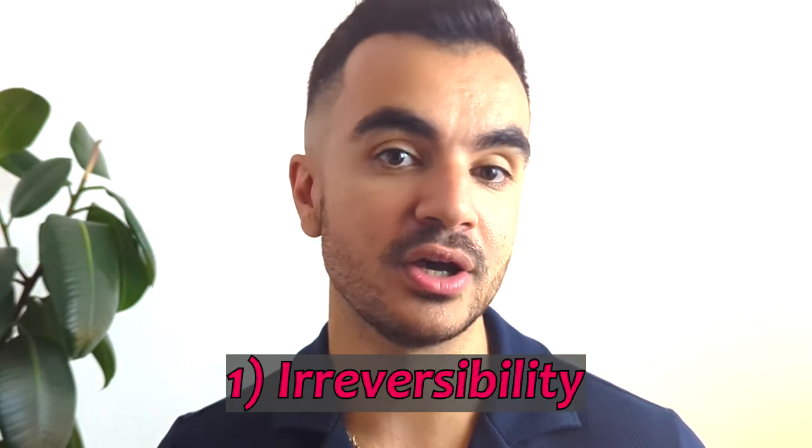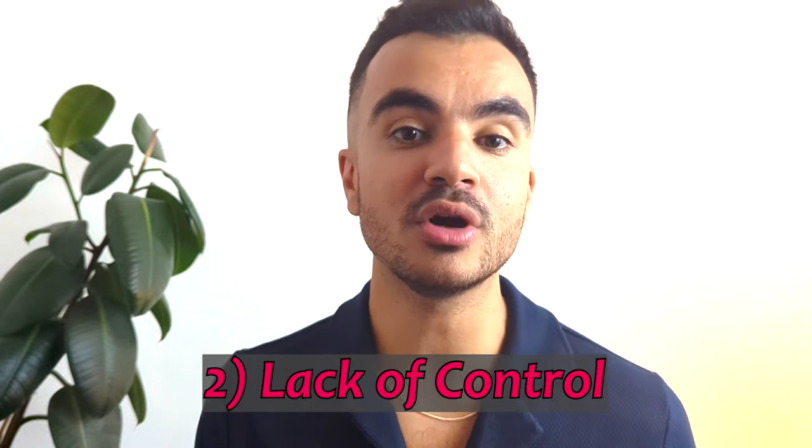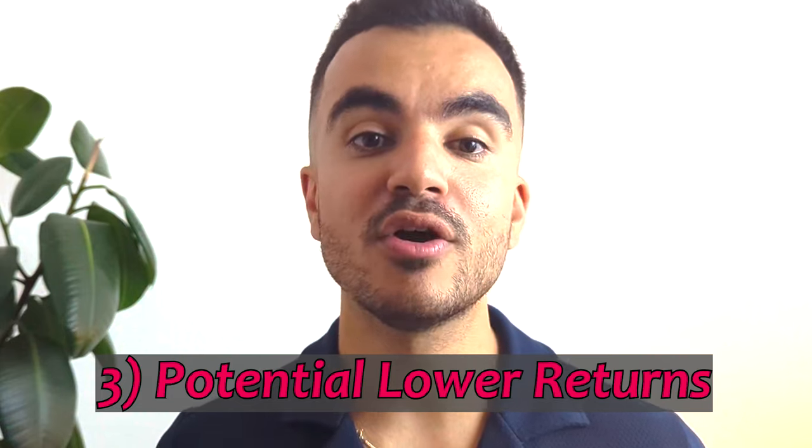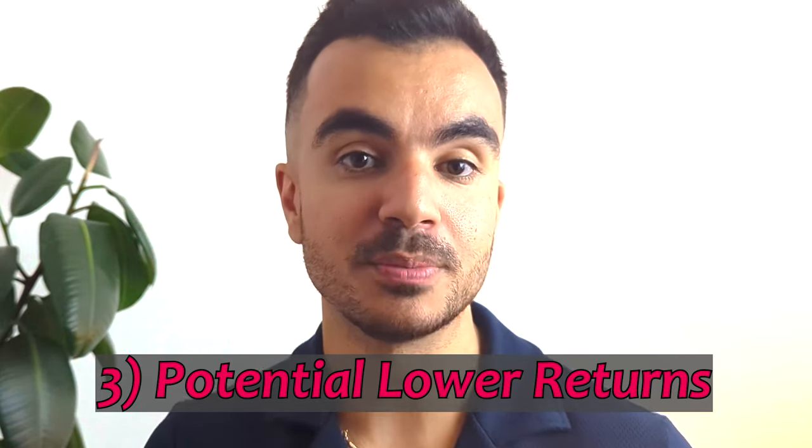Moving on to the cons. Annuities are generally irreversible once purchased — once you commit your pension funds, you cannot change your mind or access the lump sum again, which can be a disadvantage if your financial circumstances change. This leads to the second con: annuities limit your control over your pension funds. Once converted, you no longer have access to additional capital or the ability to change income payments. Additionally, because annuities provide guaranteed income, they may offer lower returns compared to other investment opportunities — the trade-off for security is potentially lower overall growth on your savings.